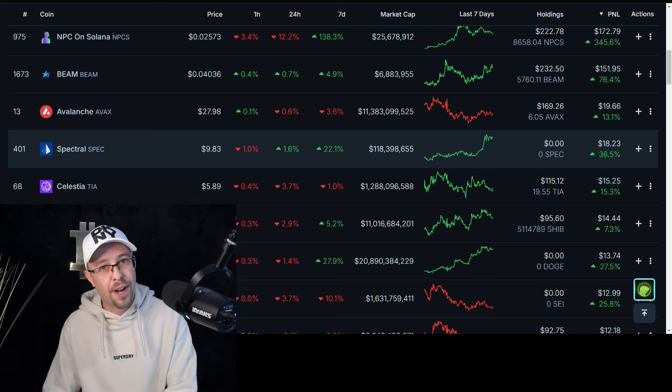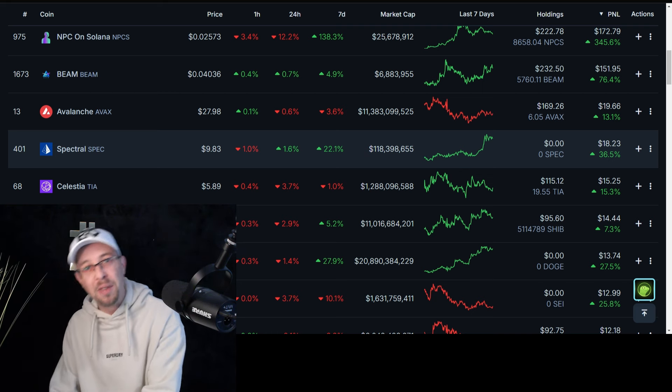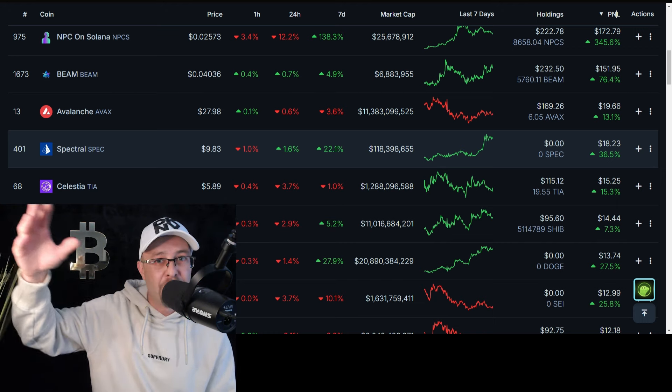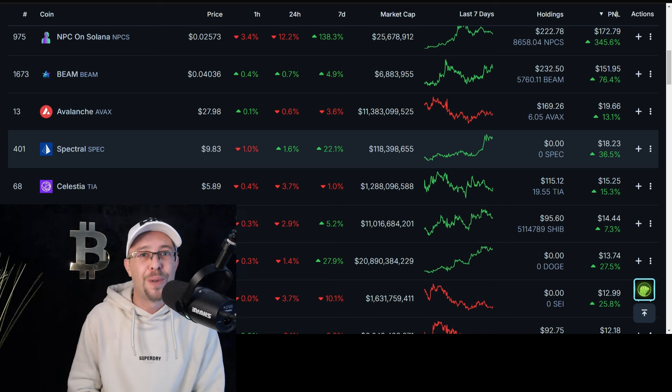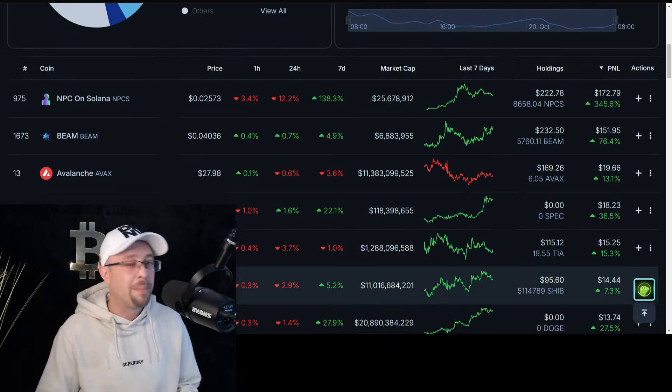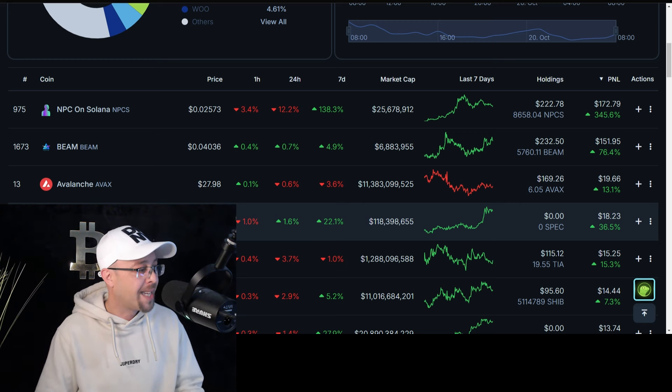During the build phase, scaling down is fine — that's confirming the build phase. As soon as you start scaling up, that's confirming something else. Higher highs, higher lows — on the macro scale, that's a bull run. So we're not going to be scaling up during the bull run. We're going to be scaling down during the build phase, which is pretty much over now, so I've got my positions in.